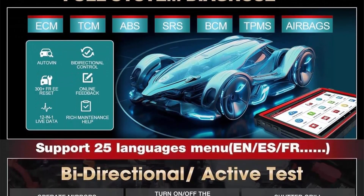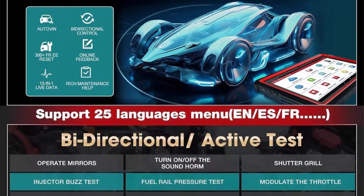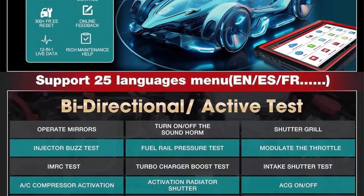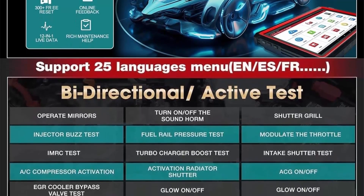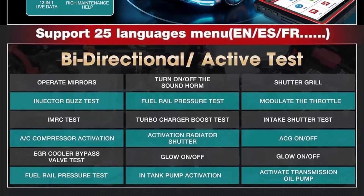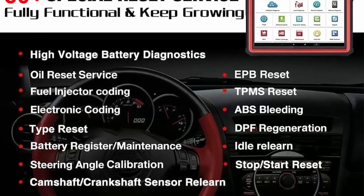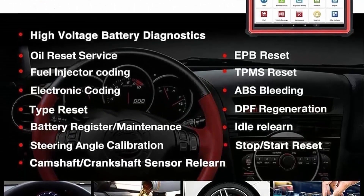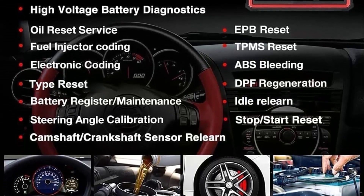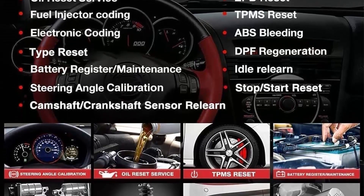Launch X431 PRO3S Plus V5.0 is a top gift choice for your father, husband, brother, or boyfriend if they own a repair shop or are an auto technician. We provide 2 years of free upgrade and 5 years backup. The 2024 New Elite 5.0 Version Diagnostic Scanner has more advanced, commercialized functions, including free VAG Guidance Functions compatible with VW, Audi, Skoda, and Seat, plus ECU Coding.